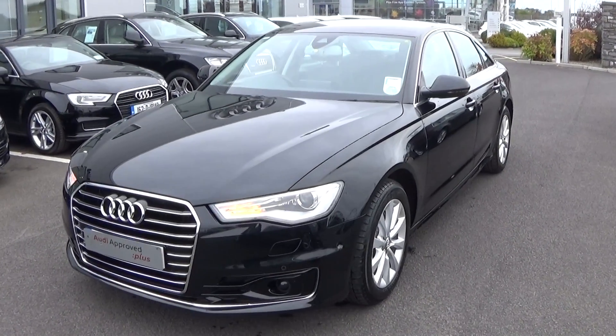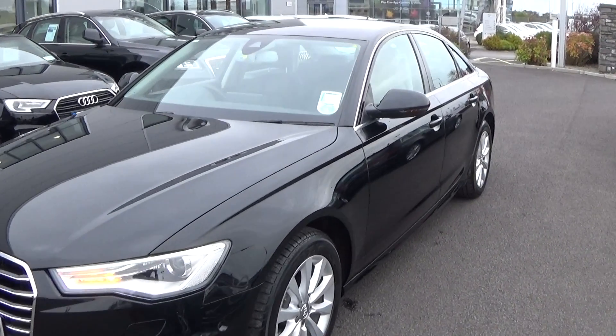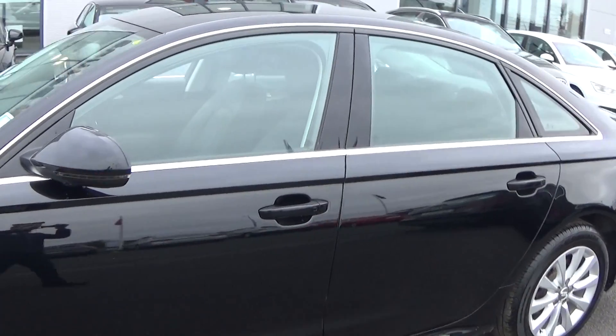Making our way to the side profile, the Audi A6 is set on 17 inch multi-spoke alloys, colour-coded electric heated wing mirrors, with your LED indicators built in again for additional safety.